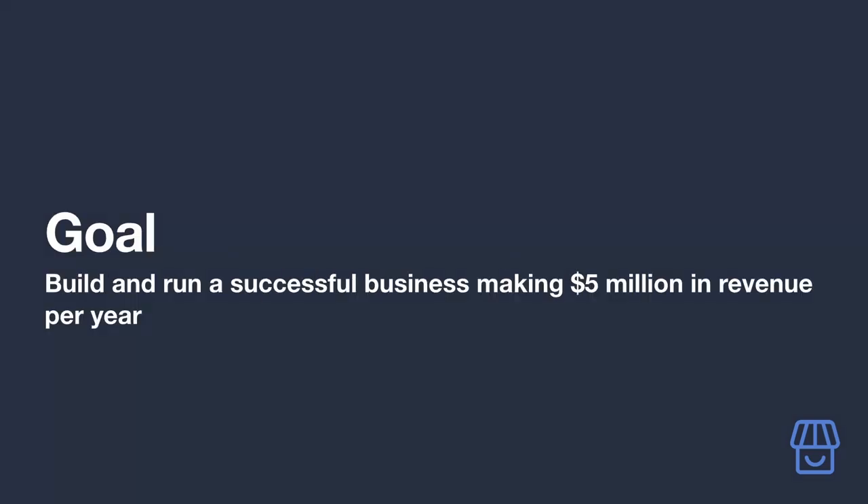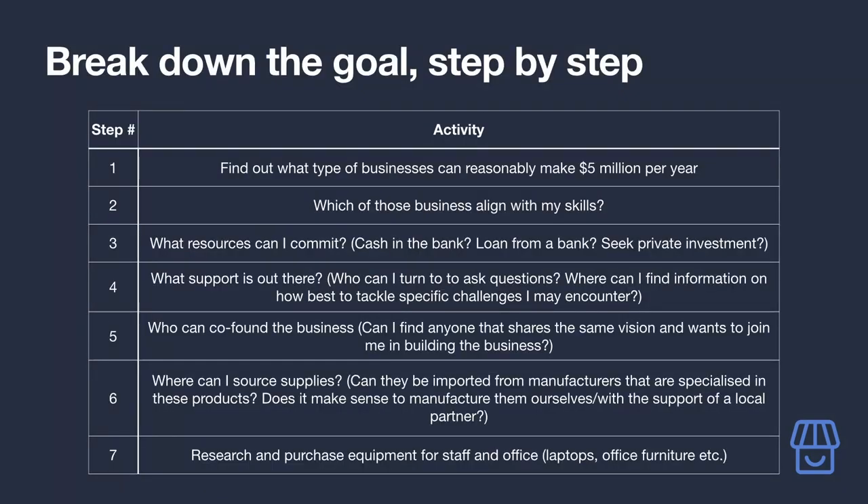Let's say a high-level goal they have is to build and run a successful business making five million dollars in revenue per year. This is where deep knowledge of your niche is vital — in order to come up with product ideas that work, you need enough understanding to come up with high-level goals your audience can relate to. Now let's break down all the steps our budding small business owners might need to take to accomplish it.